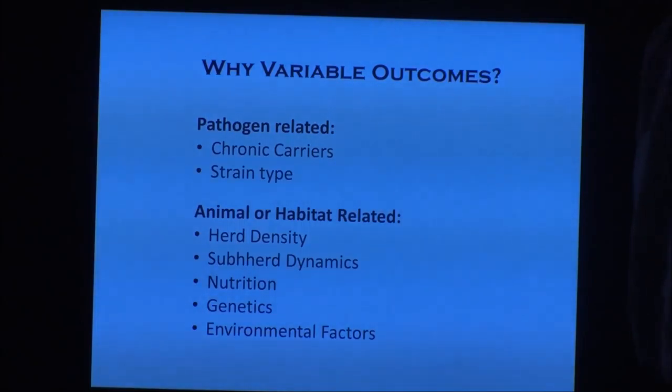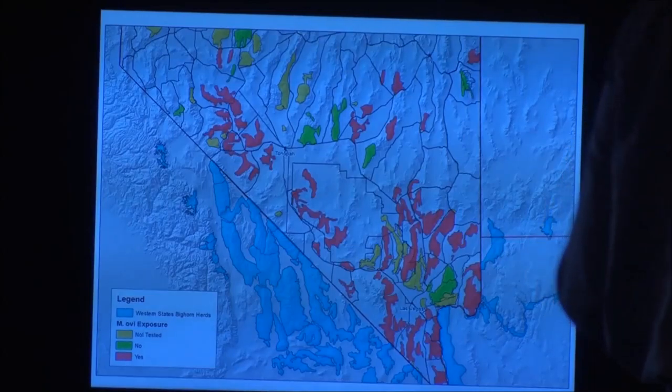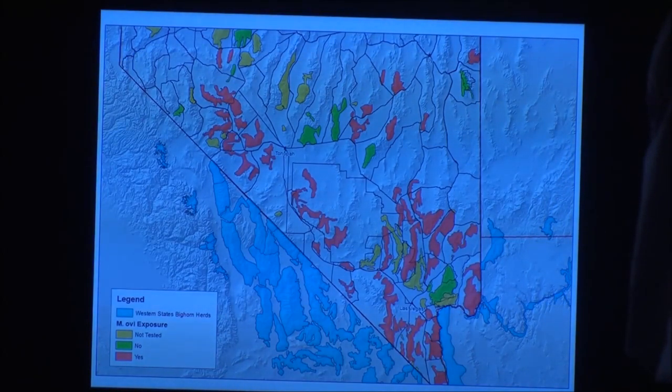We're starting to work west-wide with states and researchers to look at the pathogen itself — whether different strains affect different herds, and what variables affect a herd's ability to fight off the disease and recover. The last three years we've been ramping up sampling of herds we haven't touched yet. Last year we sampled over 200 animals from 23 herds. We're also putting more collars out to get more movement, interaction, and survival information.